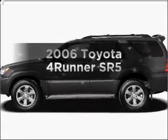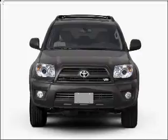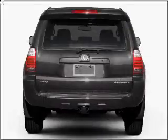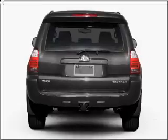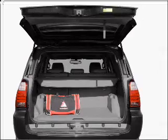Imagine yourself in this 2006 Toyota 4Runner. Travel the roads in style and comfort in this great vehicle. With a solid 6-cylinder engine connected to a smooth shifting 5-speed automatic transmission, the anti-lock braking system will help deliver you safely to your destination.